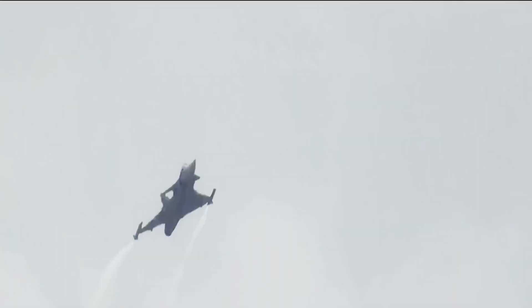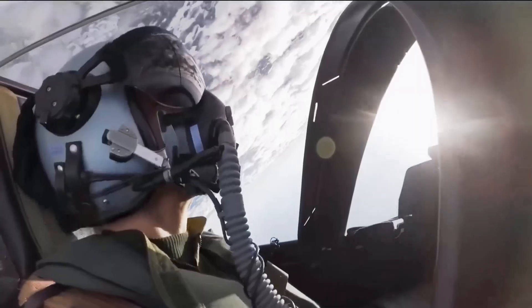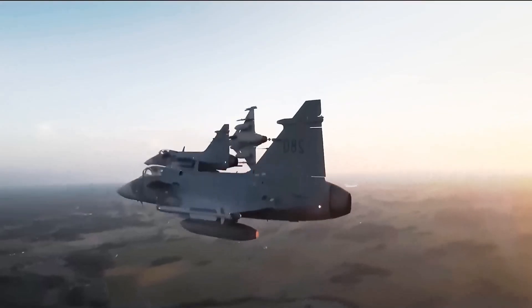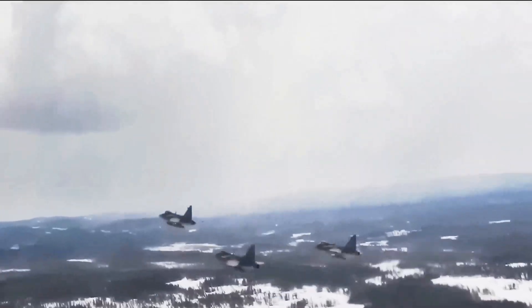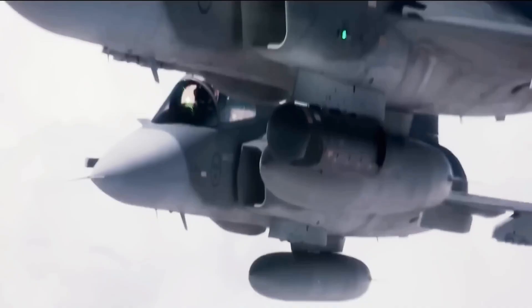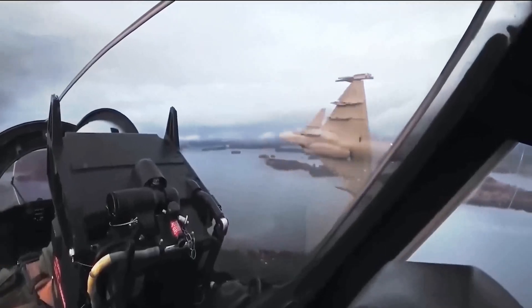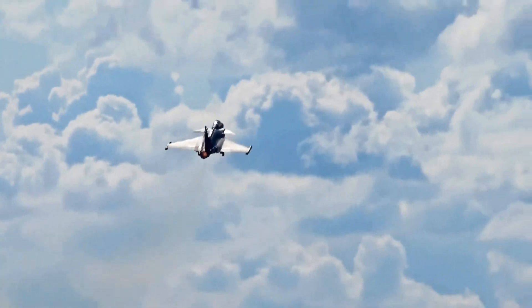A fighter jet's performance is not only measured in the sky, but also on the ground. An aircraft that requires pristine 10,000-foot runways and a massive logistical footprint is a liability in a real-world conflict where airbases are the first targets. This is where the Gripen E's Swedish heritage shines. During the Cold War, Sweden's defense strategy centered on dispersal — operating not from large main bases, but from scattered, hidden road bases and austere airstrips. The Gripen E can take off and land on runways as short as 800 meters, and its airframe and landing gear are ruggedized for rough public roads reinforced for military use.